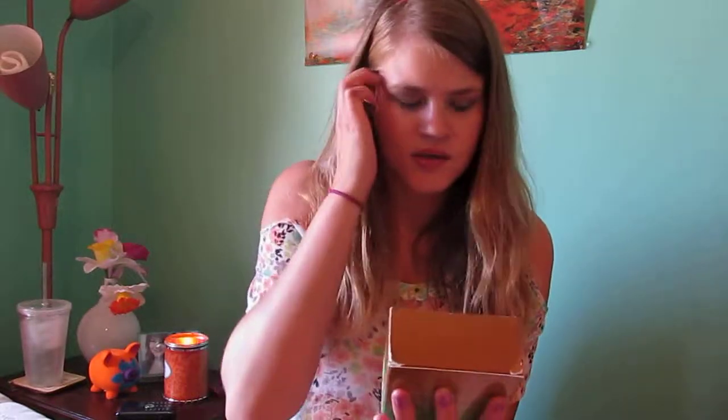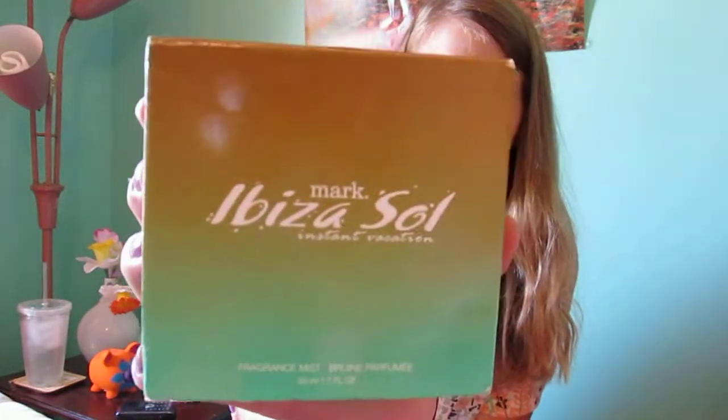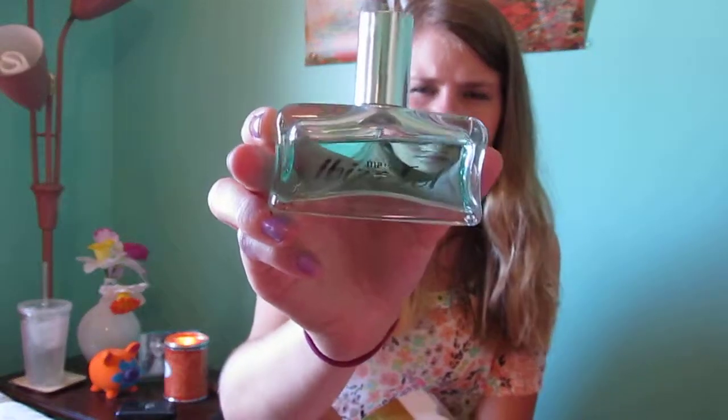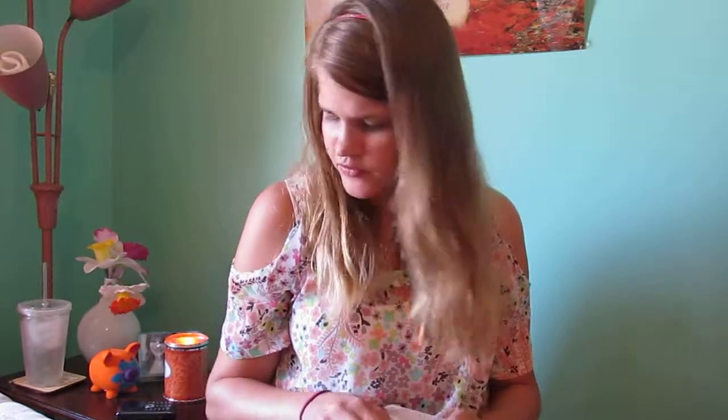Next is whatever this is by Mark. It's a great summer scent for like the beach. I really like it. I think I got this last year or the year before for my birthday.